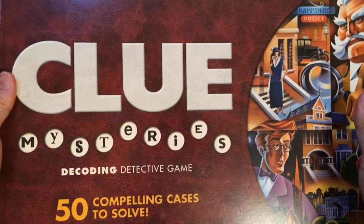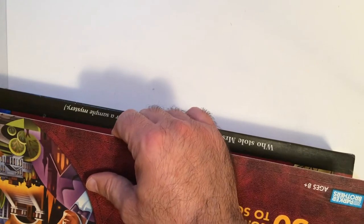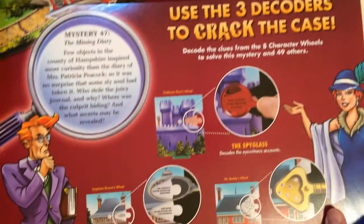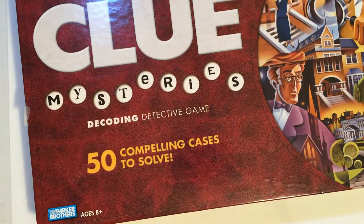Yeah, it looks like 2005 is when this came out — I've never heard of it or seen it. It looks like a weird fold-out thing. Looks like it slides — the main game here.